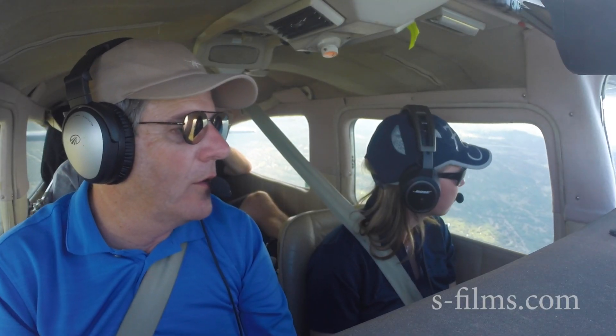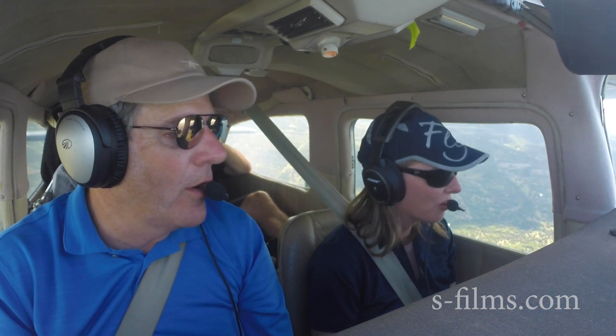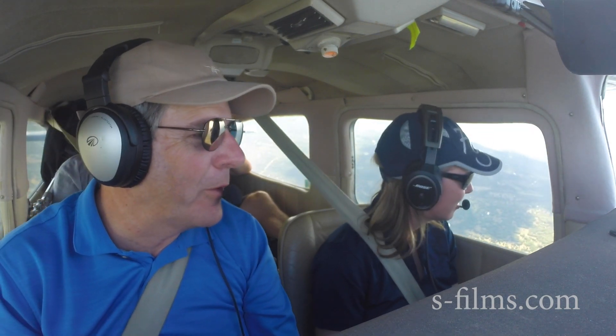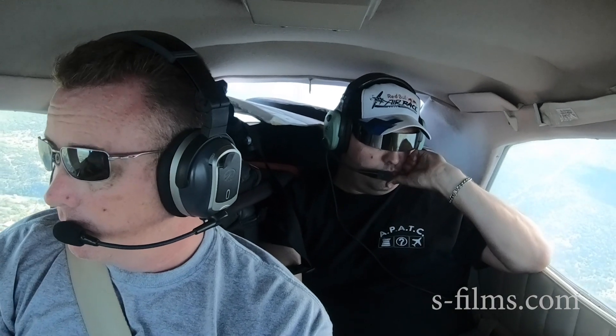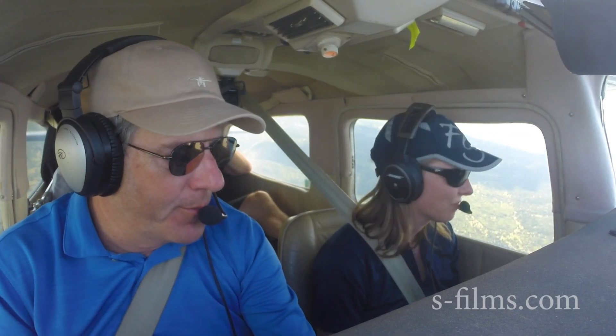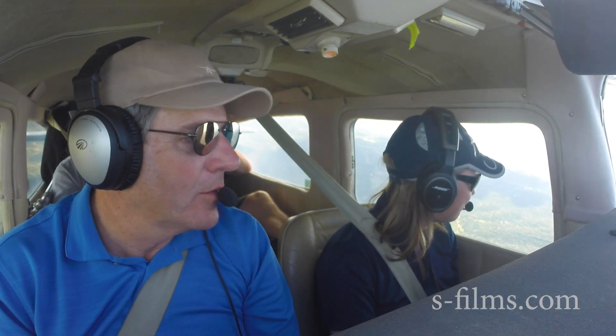So Christy, when you're not flying, do you get really nervous and anxious? Definitely. I'm typing right now. You're not doing very well keeping your hands still. Is it a control issue? It's just my type A personality.